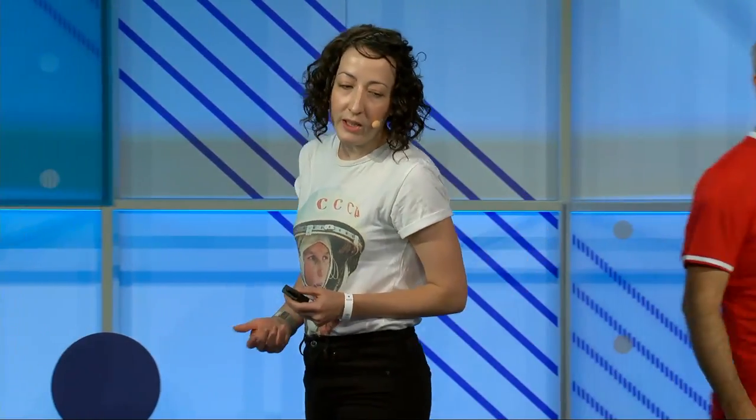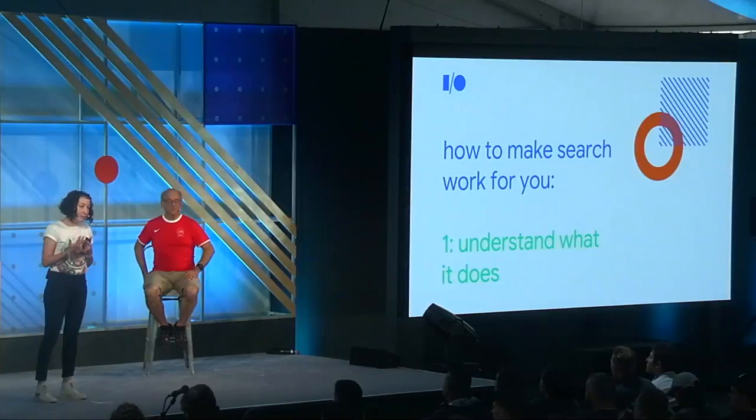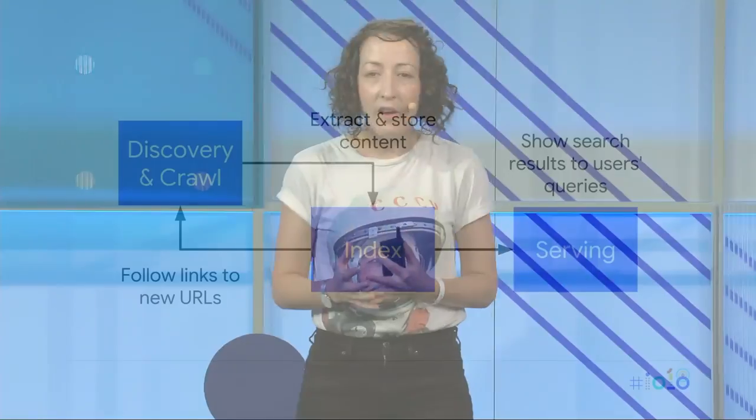In order to be successful as a developer in search, you need to know at least the basics of how it works. I'm going to take you through the super high-level picture. If you're interested in the details, google.com/jobs — welcome to apply. We generally talk about three things: first, crawling and discovery; then indexing; and finally, ranking and serving.